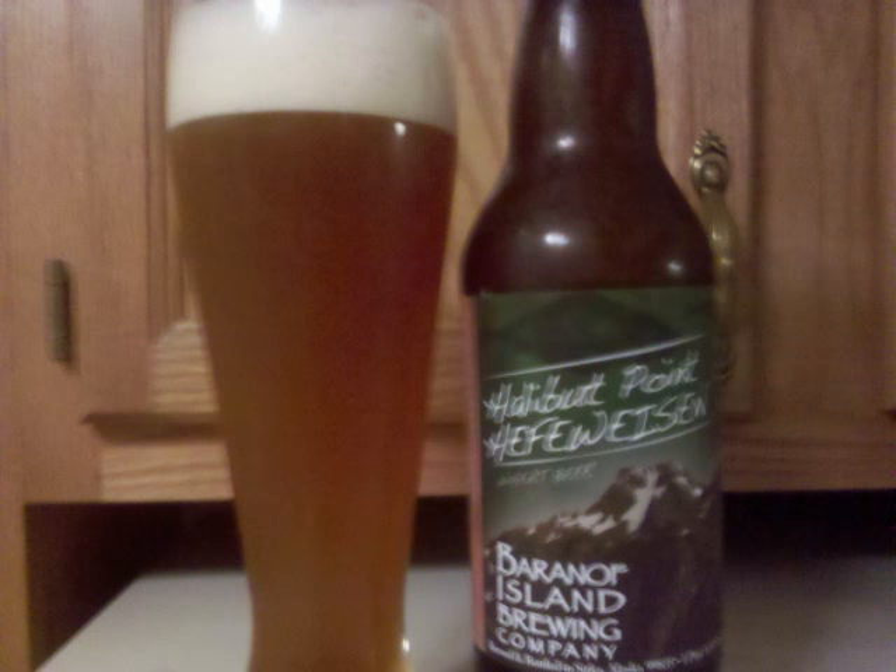The nose is a more complex malt profile than you usually find in a Hefeweizen, with wheat, caramel, and some continental malts. There are some lighter fruit notes as well as citrus hops supported by the malts.